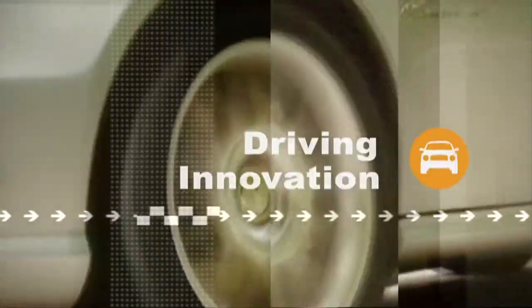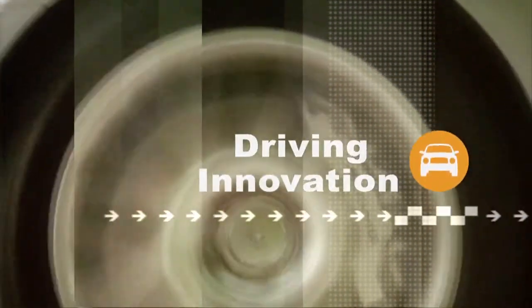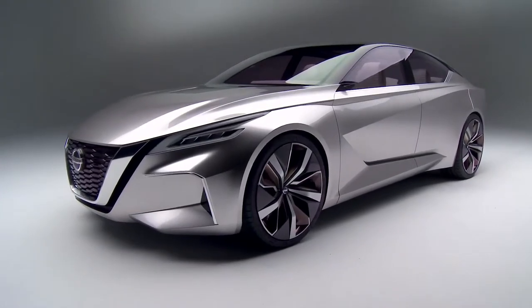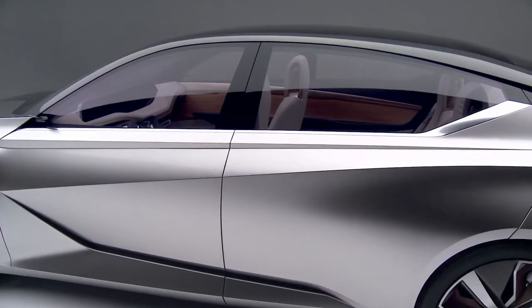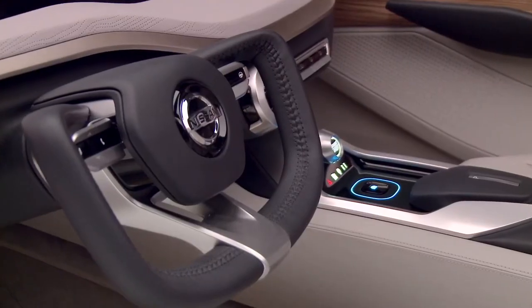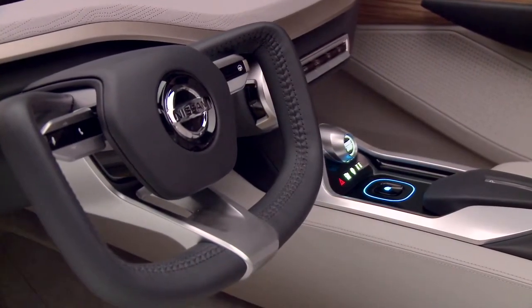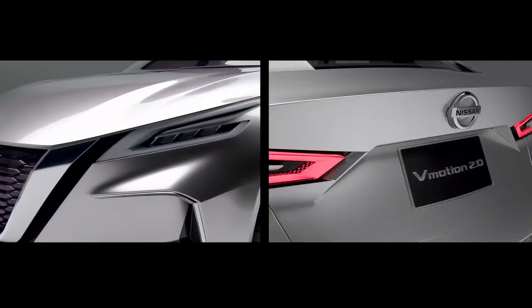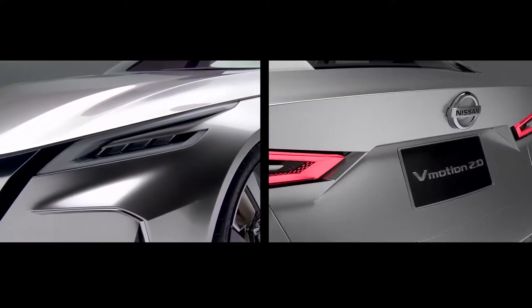Nissan recently revealed the future of its new design with the introduction of the V-Motion concept. This concept car was the winner of the 2017 Eyes on Design Award for Best Concept Vehicle, as well as the award for Best Innovative Use of Color, Graphics and Materials at the North American International Auto Show.